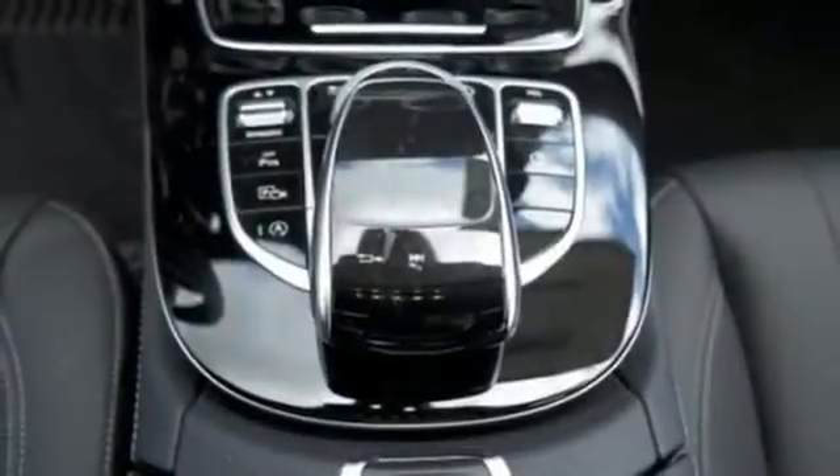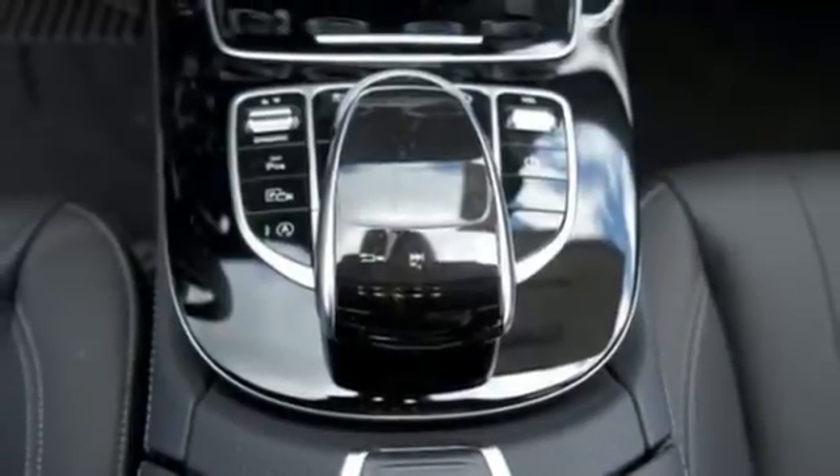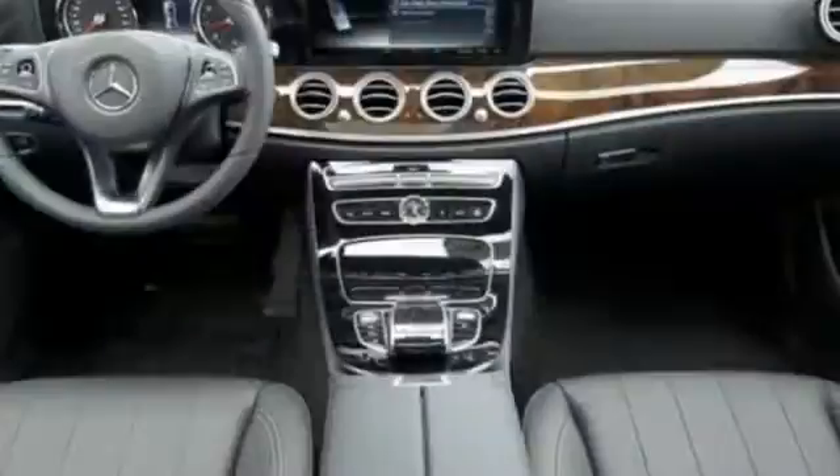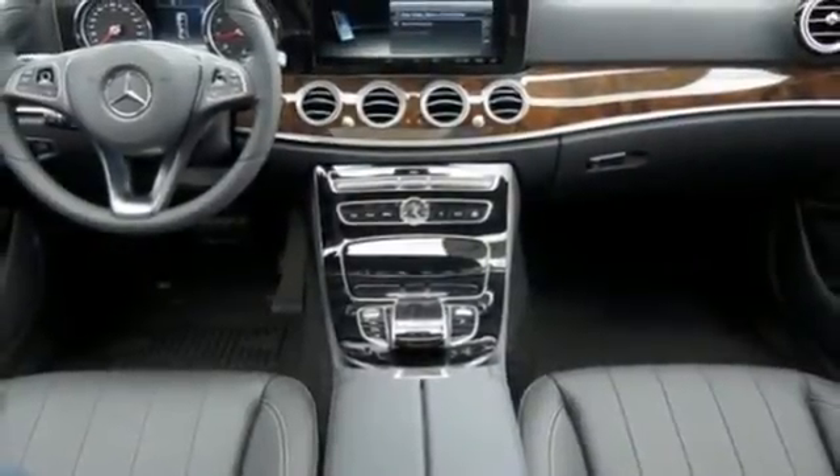It guides you with COMAND hard drive navigation features like 3D maps and live traffic updates. And it entertains you with Apple CarPlay, Android Auto, and Bluetooth streaming audio.